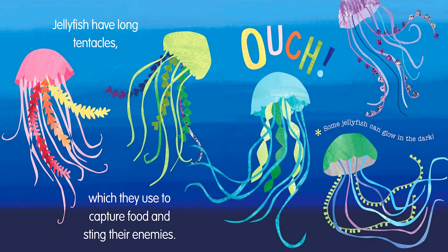Jellyfish have long tentacles which they use to capture food and sting their enemies. Ouch! Some jellyfish can glow in the dark.